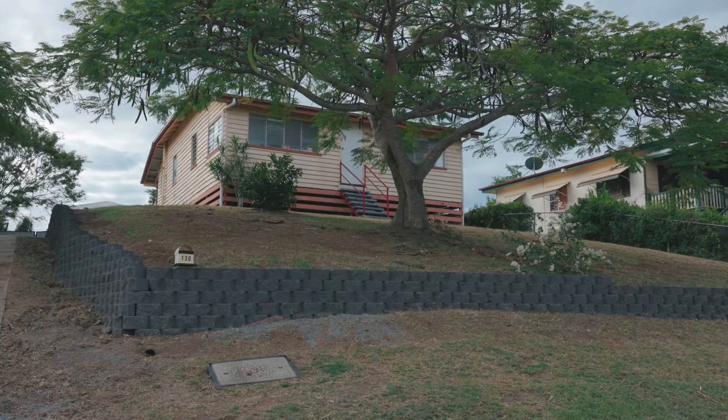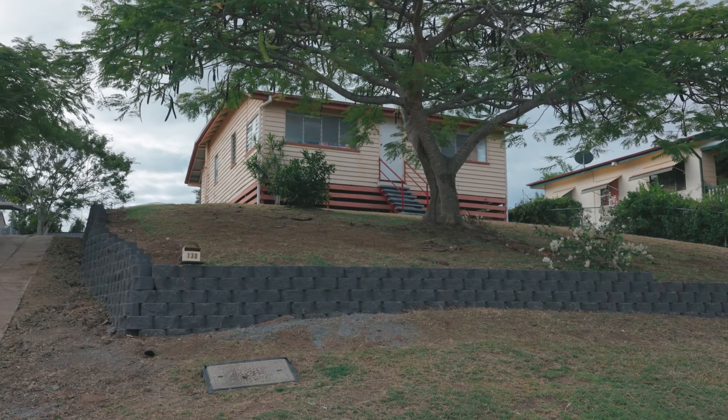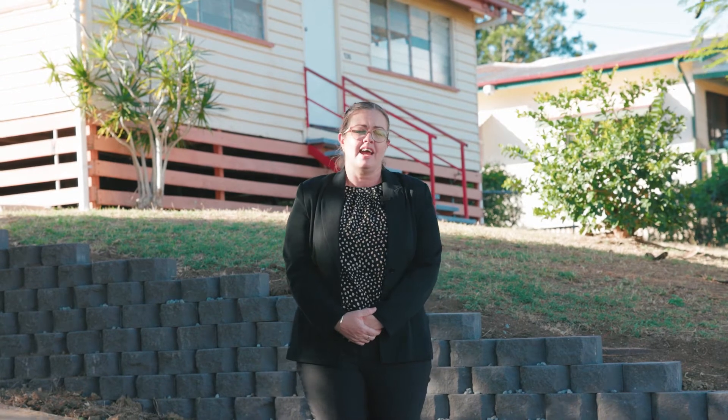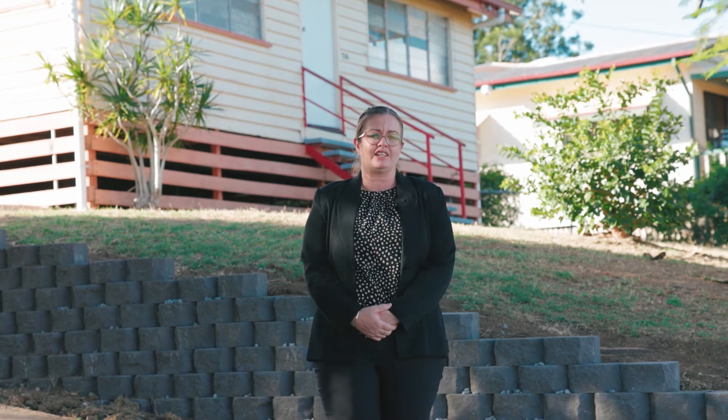Another reason for changing out a retaining wall is because presentation-wise it's much more appealing. You get a better investment price back through rental properties, or if the owner was going to sell, and also depreciation-wise the owner can actually claim it back at end of financial year.